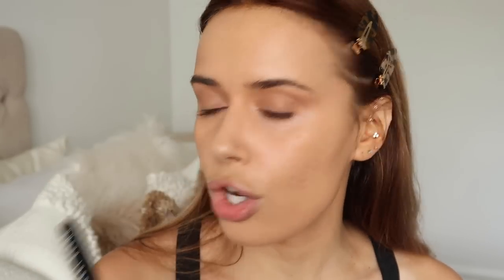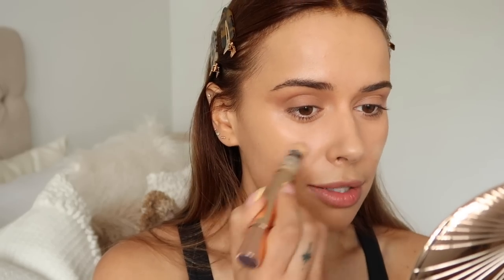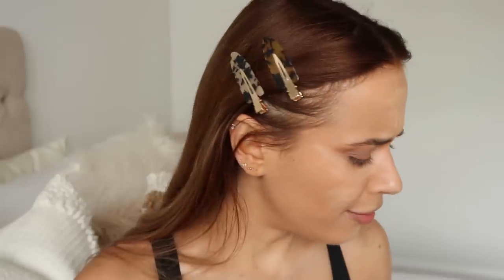I've just used the Bobbi Brown Long-Wear Cream Shadow Stick in the shade Taupe on my eyes — I'm a big fan of this at the moment — and then set it with some Charlotte Tilbury Bronzer Wow. Someone's asked what kind of music I like to listen to at the moment. There's one playlist I have especially on repeat — it's called 'Young and Free.' It's real poppy mixed with a little bit of pop-punk vibes, a real mix of lots of different stuff, and I'm really enjoying that playlist.